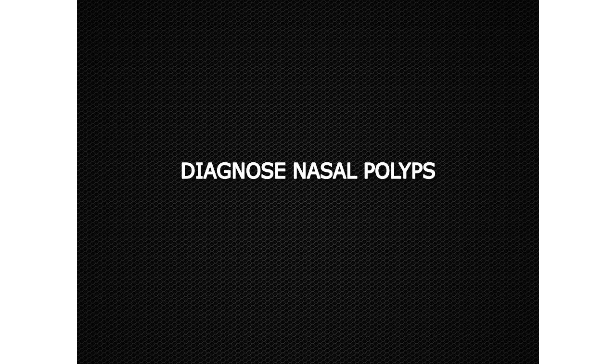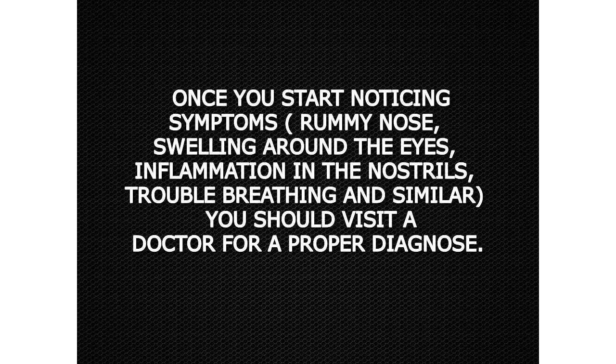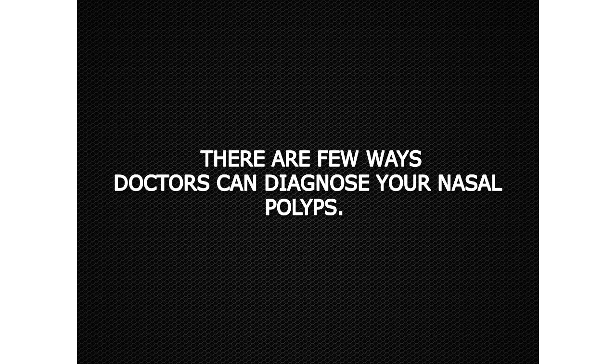Diagnosing nasal polyps. Once you start noticing symptoms — runny nose, swelling around the eyes, inflammation in the nostrils, trouble breathing, and similar — you should visit a doctor for a proper diagnosis. There are a few ways doctors can diagnose your nasal polyps.